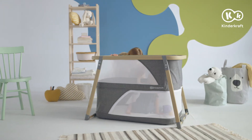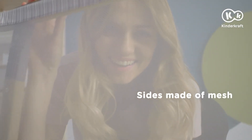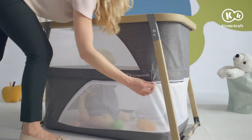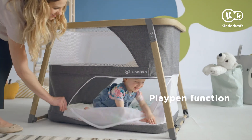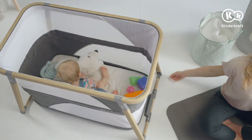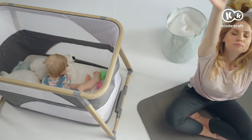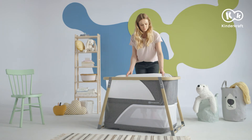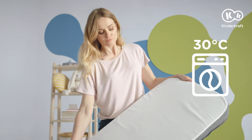Mesh on the sides ensures airflow and contact with the parent. And when you open the side entrance, the child can come in and out of the cot by itself. Sophie is the best place to stay safely under mother's watchful eye. When the play is too crazy, the mattress cover can be removed and washed.